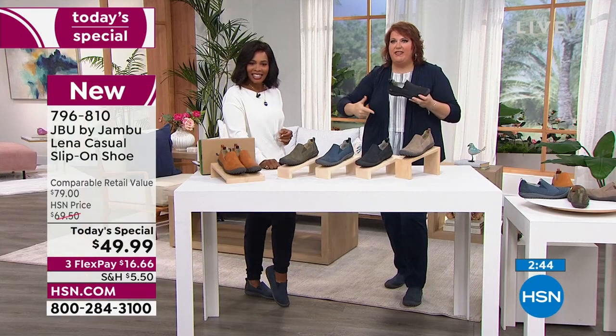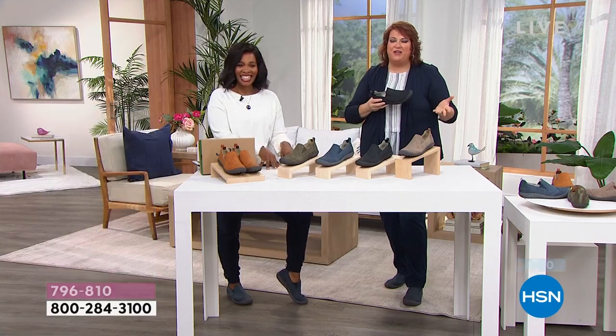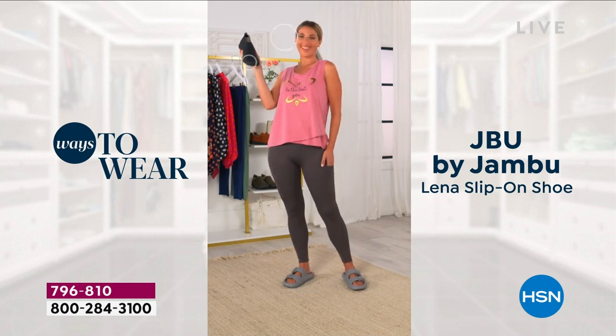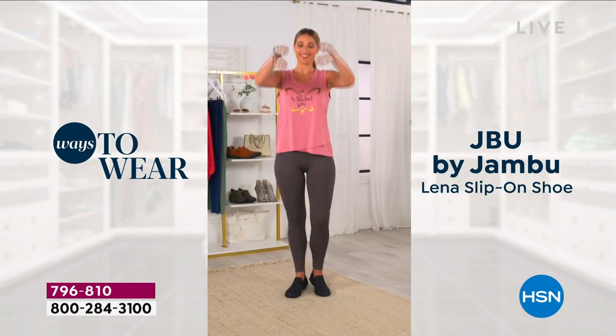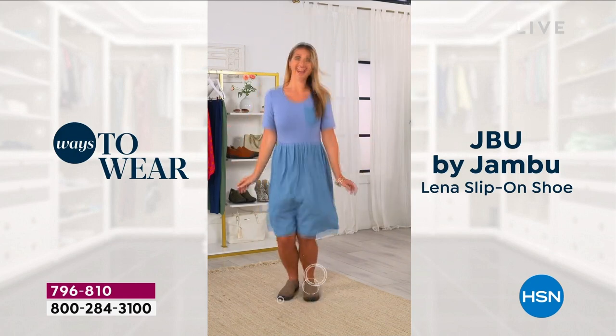Oh my gosh, I need the black and then I may need the olive. If you take a look at all the different ways we've organized and put it on — whether it's leggings, which we've loved it with, but when you see it with a dress, it may surprise you. That's why I like it. It's so versatile, and I'm sure that's what you love about it as well.